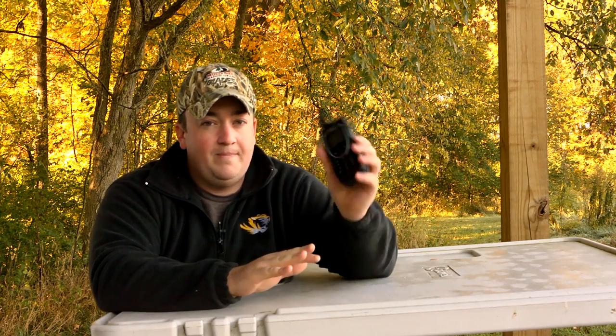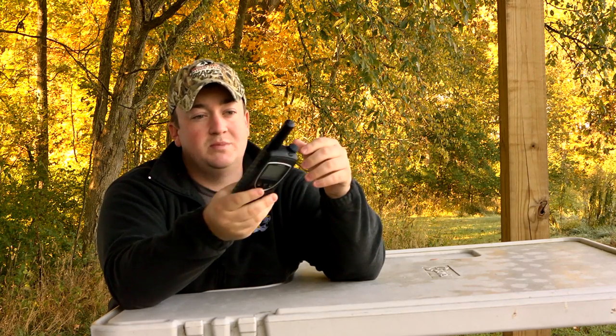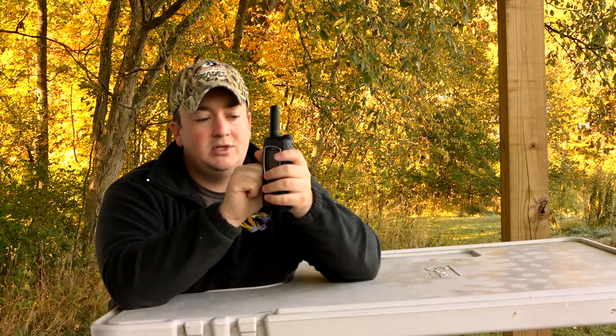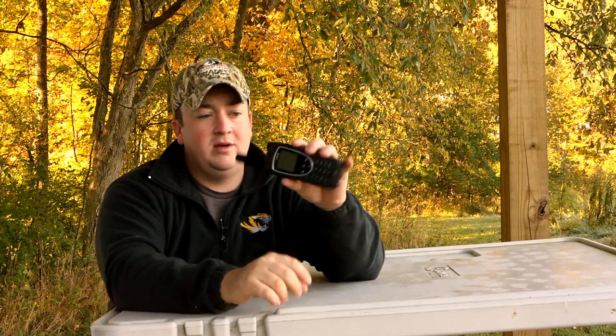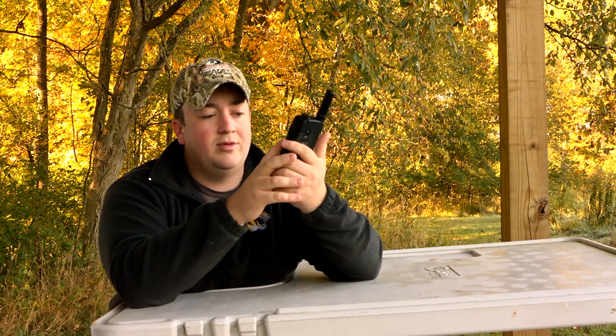Another cool feature about the Iridium 9575 is that you can send and receive text messages. The phone itself is extremely rugged — it's shock resistant, water resistant, and dust proof — so wherever you're traveling or whatever you're doing, you don't have to worry about this phone not being able to handle the conditions.